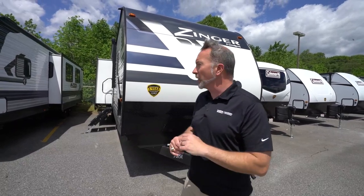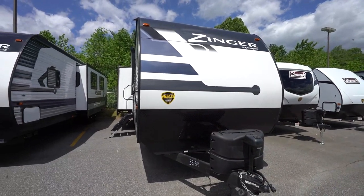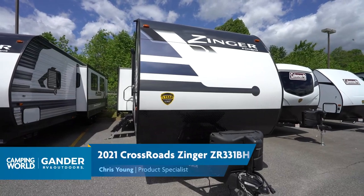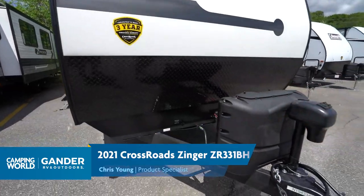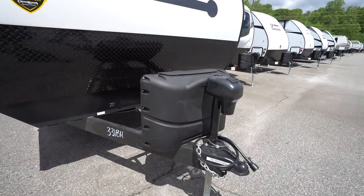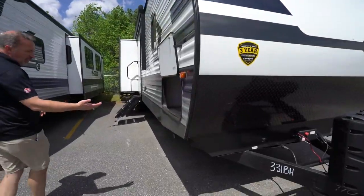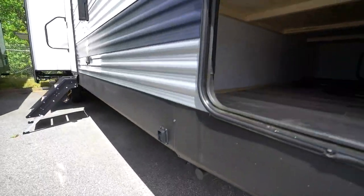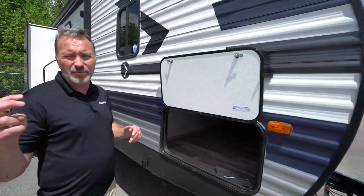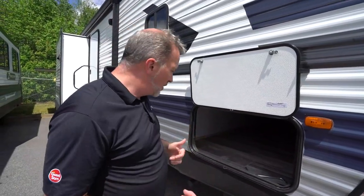Here we are on the outside of the beautiful 2021 Crossroads Zinger 331BH. You're going to notice that fiberglass super-flex roof and aerodynamic profile — I'm a big fan of the blue, gray, and black graphics. We've got the diamond-plated rock guard up front, twin 20-pound LP tanks, powered tongue jack and LED lights, enclosed underbelly, and powered stabilizer jacks both in the front and the rear. For an entry-level RV, that's a really nice feature — they have some upgraded features on these that I don't even like calling them entry-level.